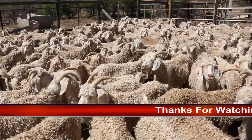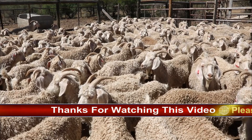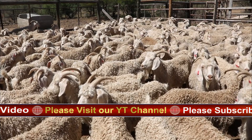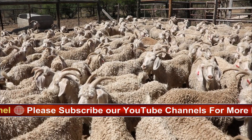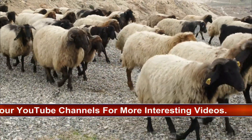Physical Characteristics — Size and Build: Angora goats are medium-sized animals, typically weighing between 70 to 90 kilograms (150 to 200 pounds). They have a distinctive appearance with a well-proportioned body, long neck, and strong legs.